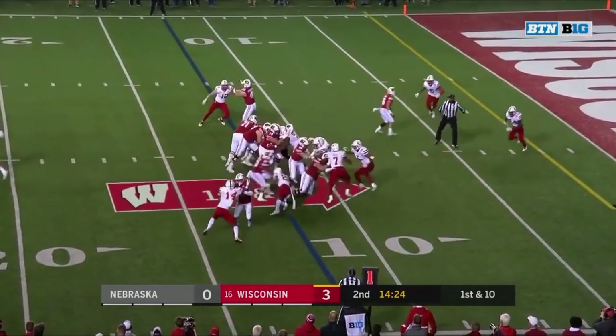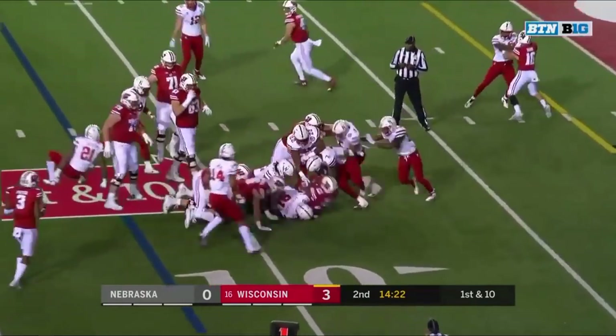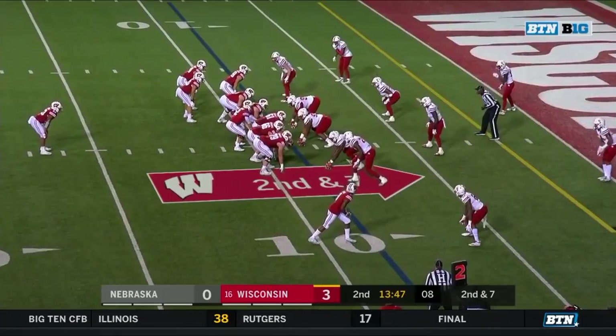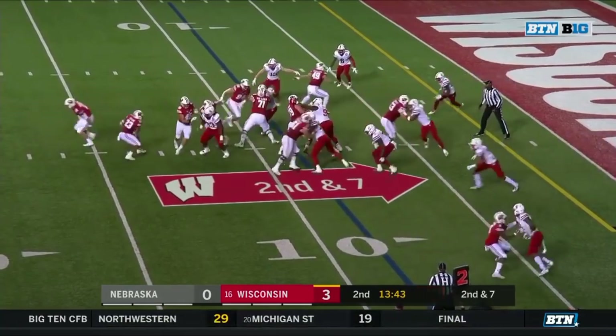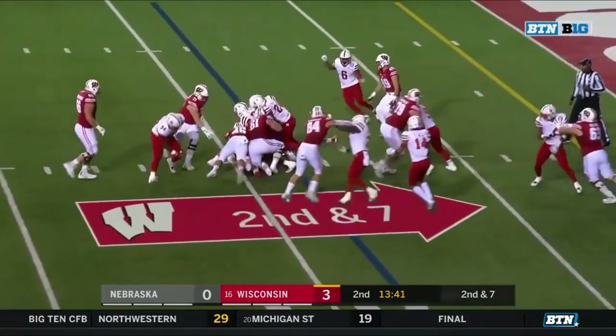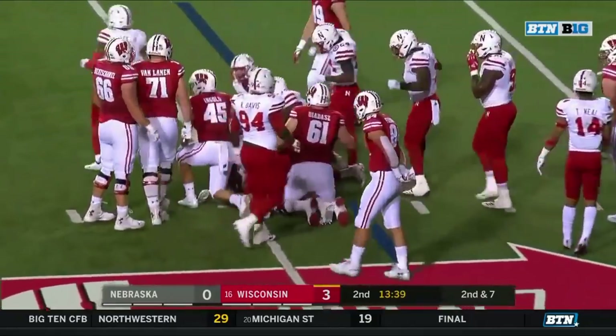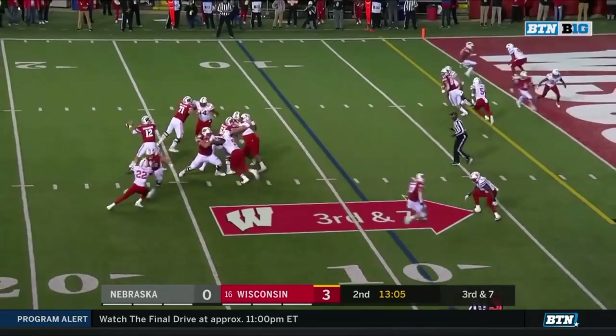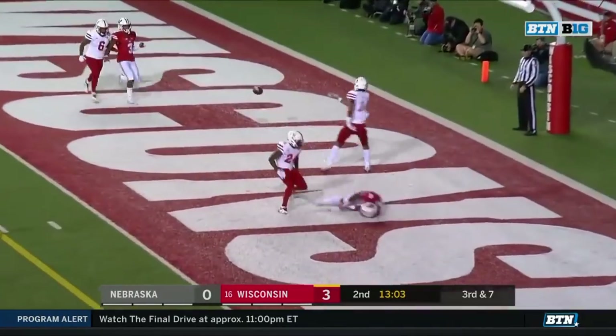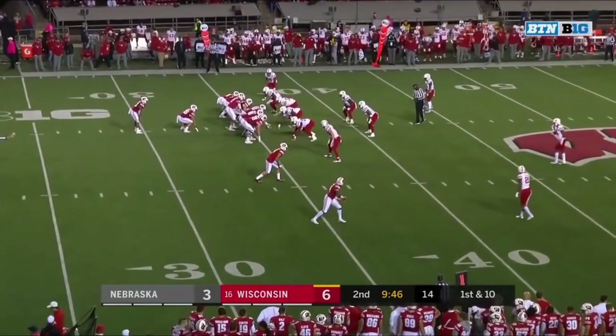First down, Taylor with the carry, and Jonathan Taylor works it down. Second down, Taylor — a little confusion in the backfield. That gave Nebraska time to prepare. Second receiver and third receiver. Arnebrook looking that direction, looking for the end zone, and it's knocked away.